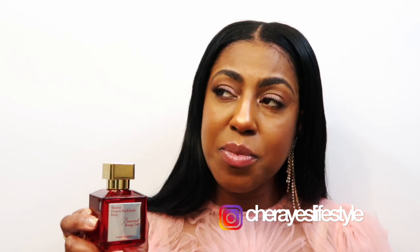Baccarat Rouge 540 Extrait has amber, ambergris, saffron, cedar, and bitter almond. I find this extrait version to be softer and easier to wear — not as harsh or pungent as the original, but still the same fragrance family. I find it to be a tad bit sexier. It smells fabulous on a man — I had my guy wear it — and it's also amazing on women. A fabulous choice for any special occasion.